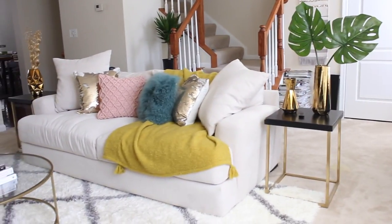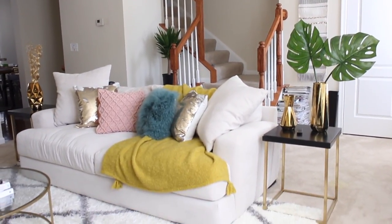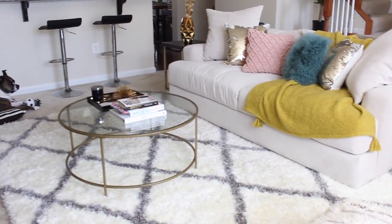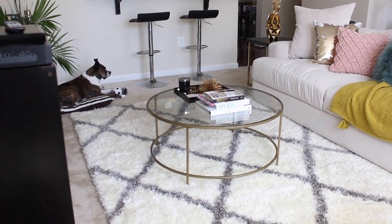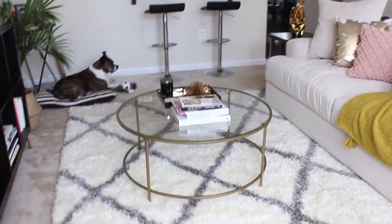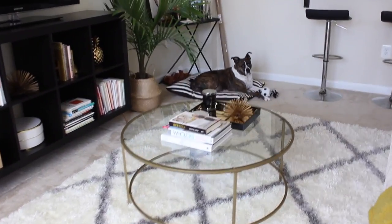I brought in different textures — I definitely wanted sequins, I wanted fur, I brought in some quilted textures. The throw is from West Elm. So don't be afraid to play with colors and textures, just mix it up. You can always change a throw pillow, you can always change a throw blanket — it's not that deep. Have fun, play around with it.